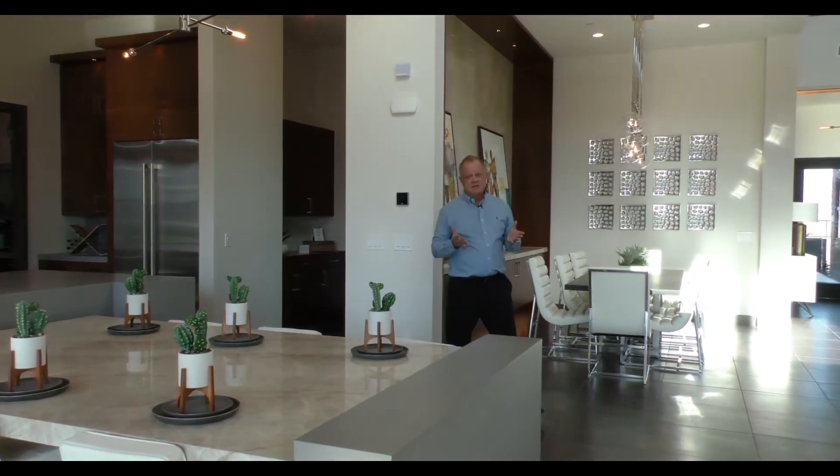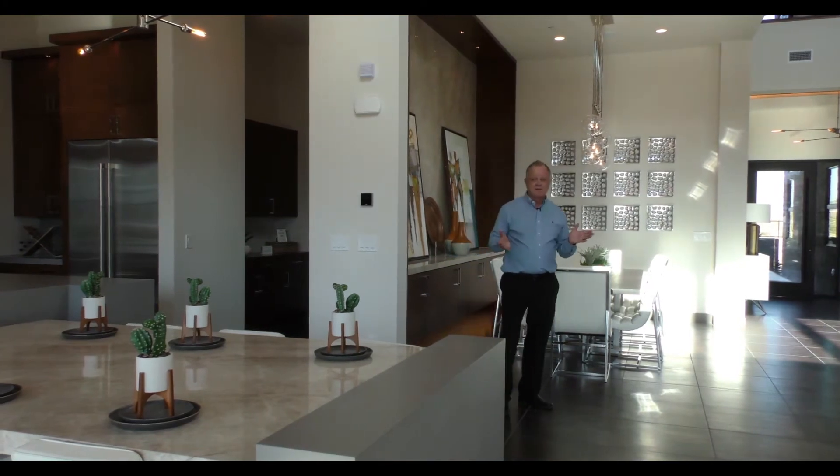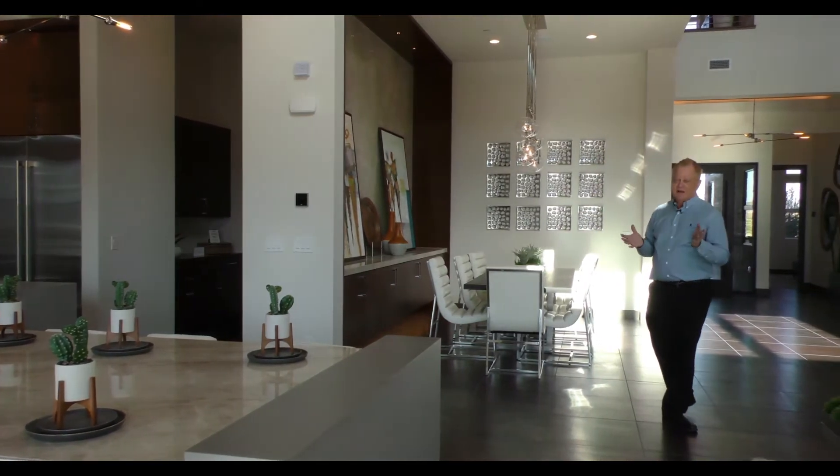This is a very spacious home. The Keystone model has a four-car garage, four bedrooms, and is approximately 4,396 square feet. It's quite the home. And the master suite, which we're also going to have on our tour today, is stunning.